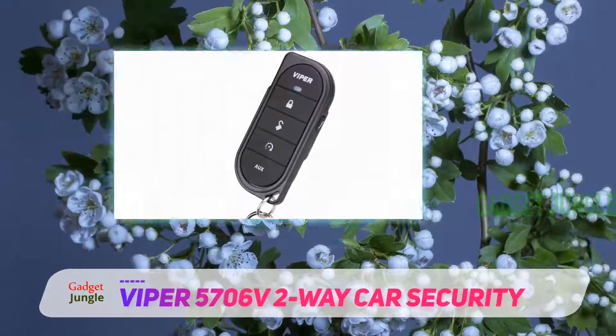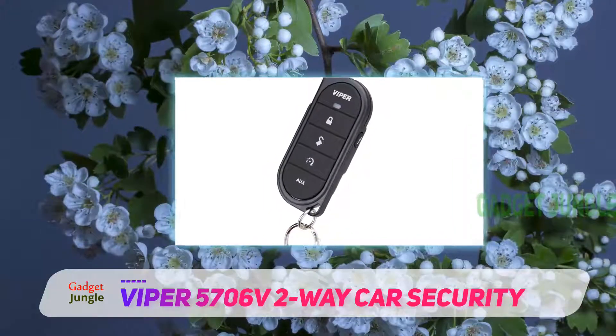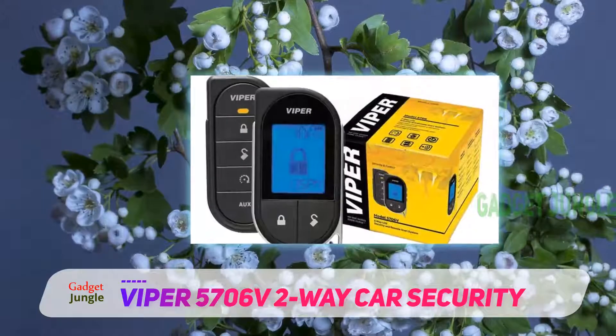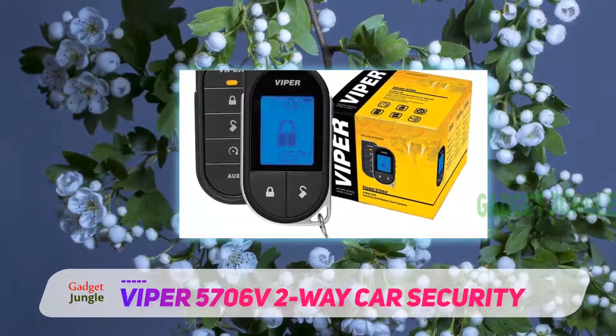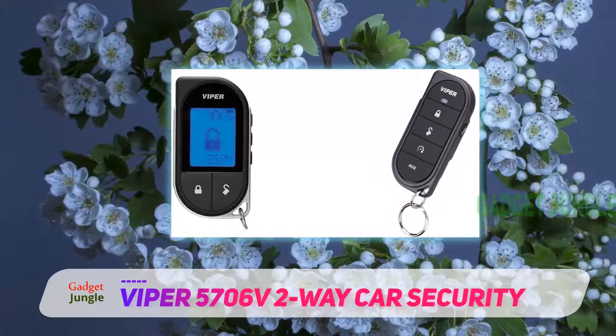Viper 5706V Two-Way Car Security. One of the best things about the Viper 5706V is its versatility. Indeed, you can program this remote car starter to perform up to 24 different functions. Moreover, this model can also control two different cars at the same time.